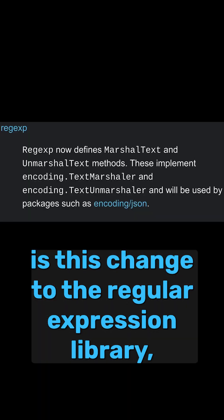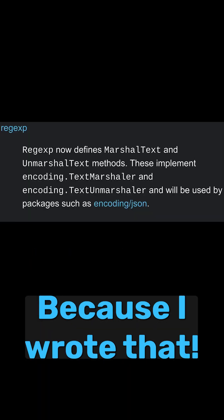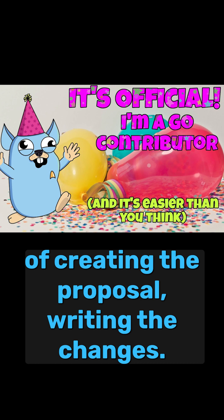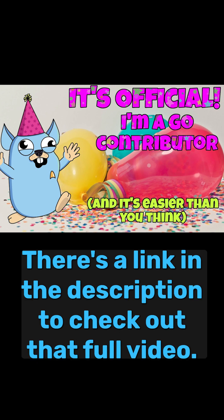One in particular I want to highlight is this change to the regular expression library, because I wrote that. I made a full video about the process of creating the proposal and writing the changes. There's a link in the description to check out that full video.